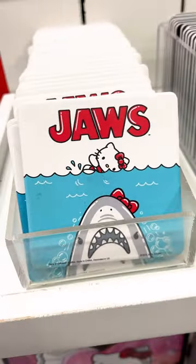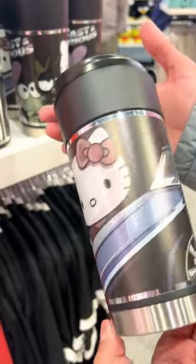These are prints — Back to the Future, and oh my gosh, Hello Kitty and Jaws! This one is way too funny. And Fast and Furious with Hello Kitty and friends.